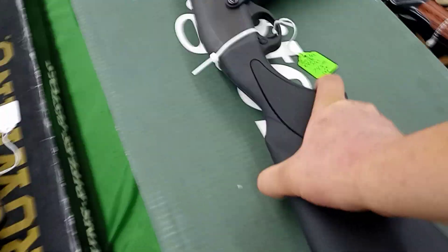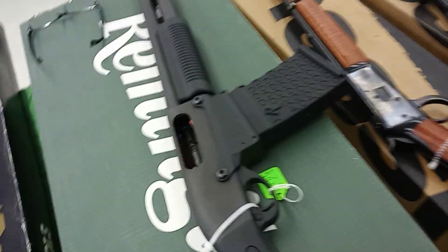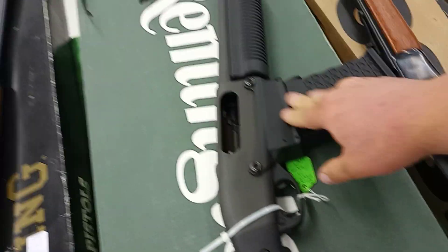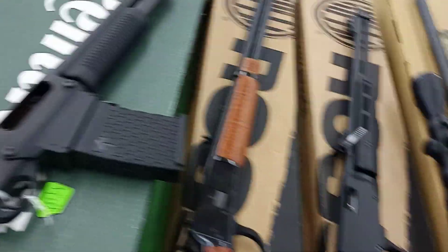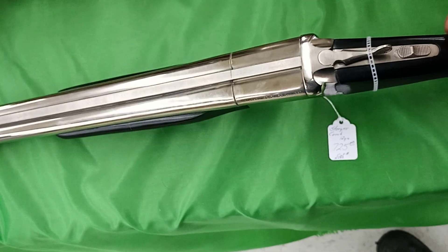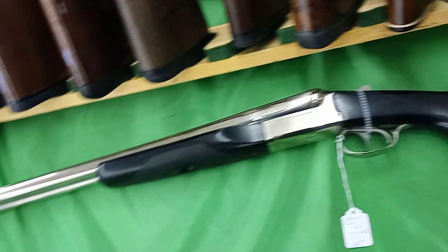Magazine-fed Remington 870. My only issue with magazine-fed shotguns is that the magazines tend to deform the shotgun shells. Oh, got a coach gun — Stoeger. Jesus Christ, they want $725 for these. I've seen these things brand spanking new for $500, so that's a lot of money for a side-by-side.